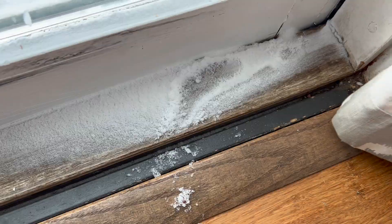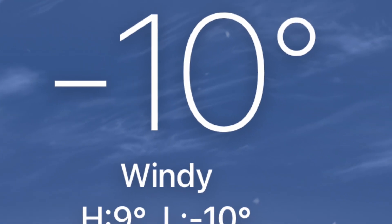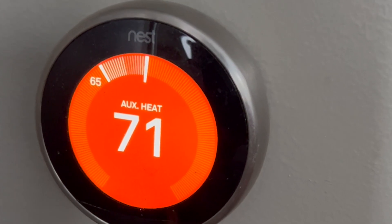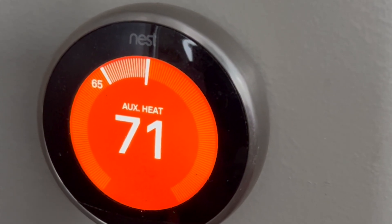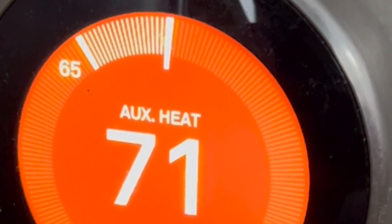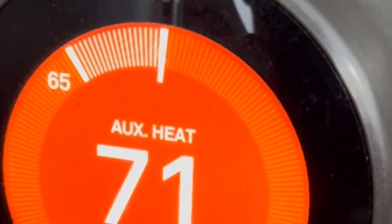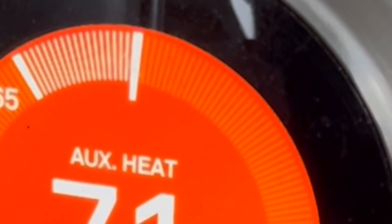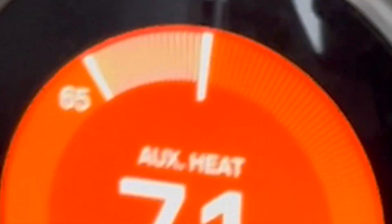I saw the thermostat saying minus ten degrees outside, and you can see the actual temperature in the house was 65, even though it was set at 70 and 71. You can see also there's a call for auxiliary heat or the heat strip, but we don't have one and we've never needed one. And those things are a huge energy suck anyway.